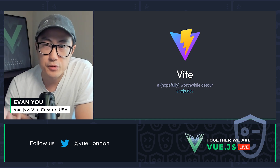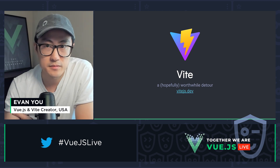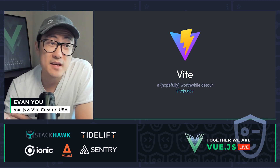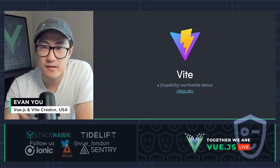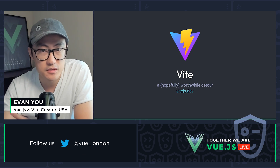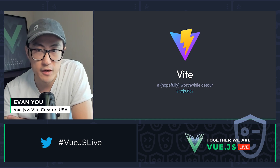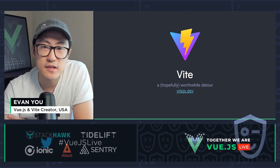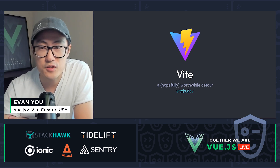Vite is a brand new build tool that greatly improves development experience with blazing fast server startup time and hot module replacement performance. Today Vite has already crossed 1 million monthly NPM downloads and is being actively used in many production projects. We will also be switching our recommended tooling for Vue 3 to a Vite-based setup very soon. If you haven't tried Vite yet, trust me, it's going to knock your socks off — so definitely check it out.